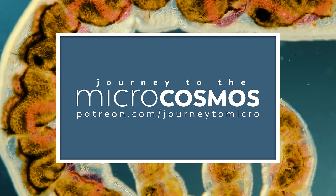If you have any microscopy-related scenes that you would like us to react to, let us know about them in the comments.